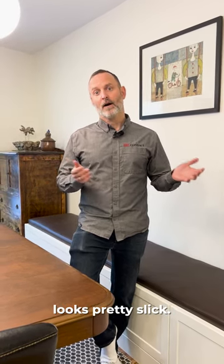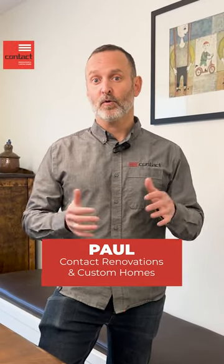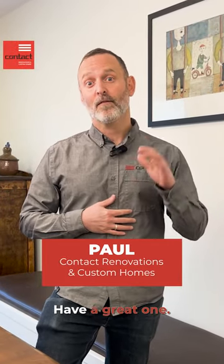Overall, it maximizes your seating, creates better flow around the space, maximizes your storage, and looks pretty slick. I'm Paul from Contact Renovation to Custom Homes. If you have questions about your renovation, please do reach out. Have a great one!